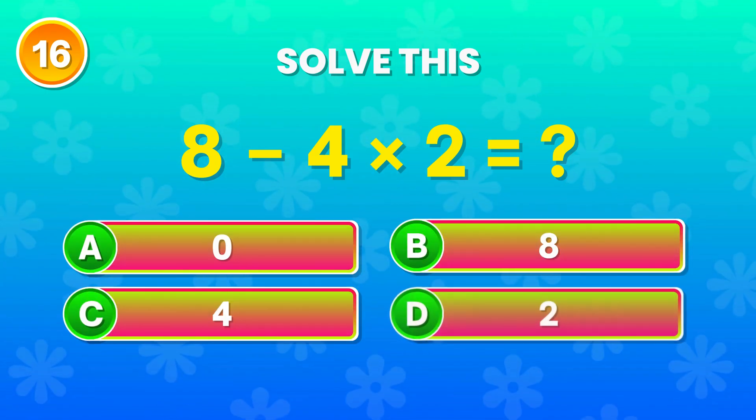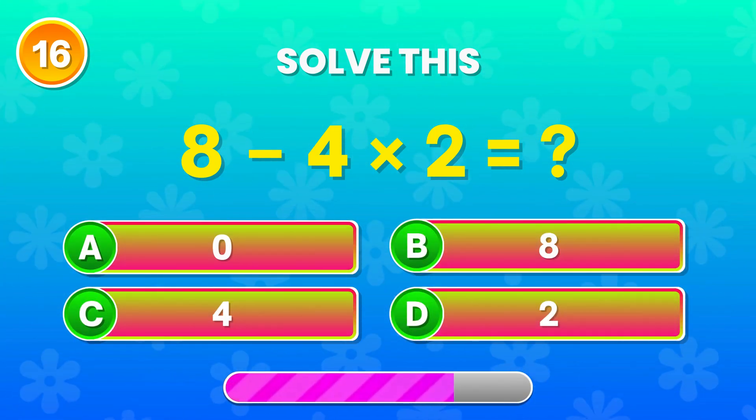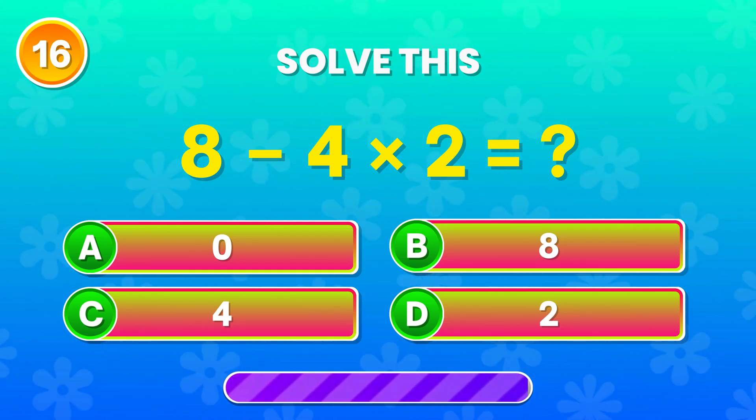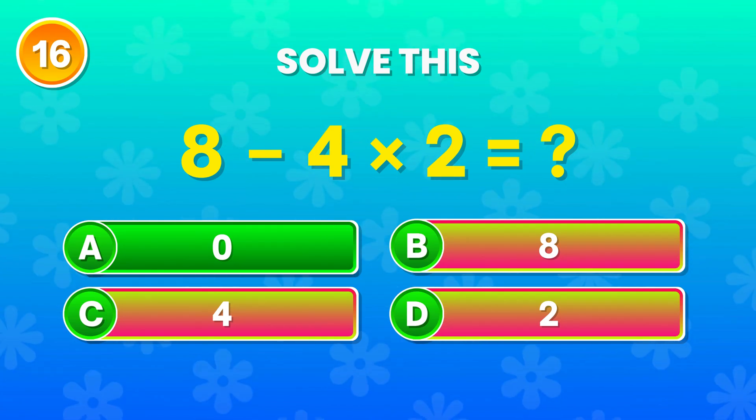8 minus 4 times 2. What's the answer? You got it! It's 0. Great job!